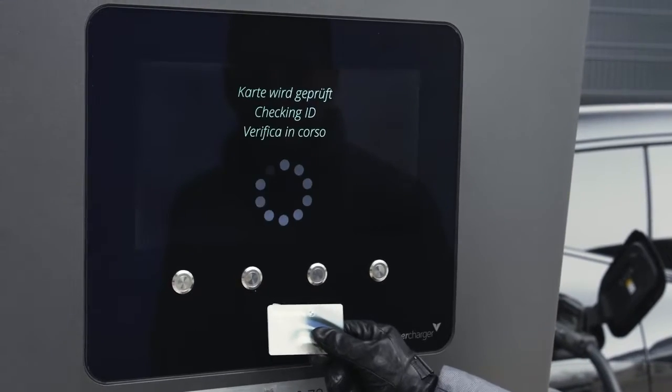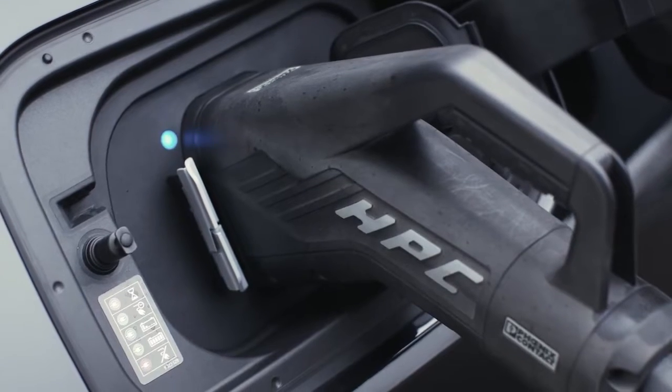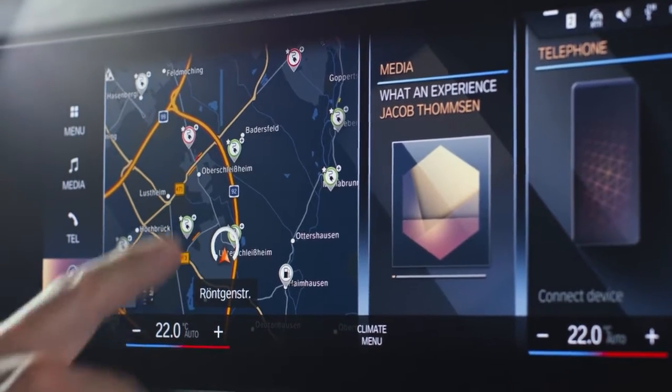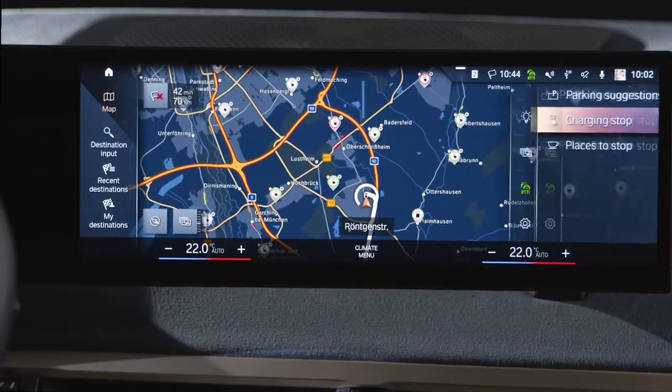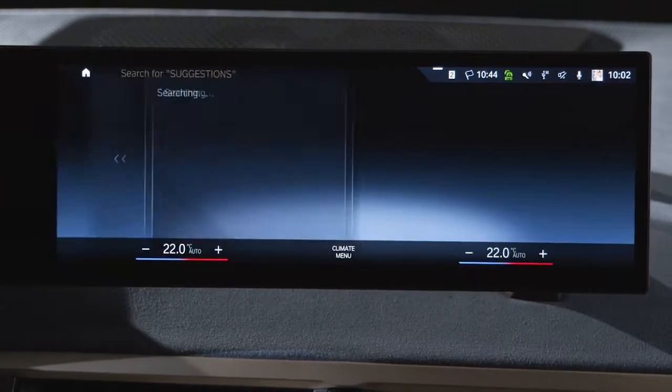To get the ideal charging performance from a public DC charging station in winter, in BMWs with operating system 8, enter the desired charge point as your next destination in the BMW MAPS navigation system.